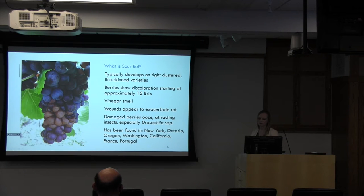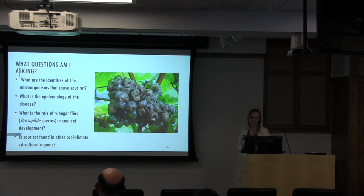So far we've seen sour rot in New York, Ontario, Oregon, Washington, California, and then also reports of it in France and Portugal. This is a picture of sour rot on Pinot Noir — spoiler alert, this is from Tasmania, so it turns out I did find it there, which was very good for my research. This is a particularly disgusting picture of sour rot if you leave it alone and let it do its thing. Some of the questions I've asked as part of my PhD research are: what are the identities of the microorganisms that cause sour rot, what is the epidemiology of the disease, what is the role of vinegar flies or fruit flies, and is sour rot found in other cool climate viticultural regions? Which is what brings me to Tasmania.